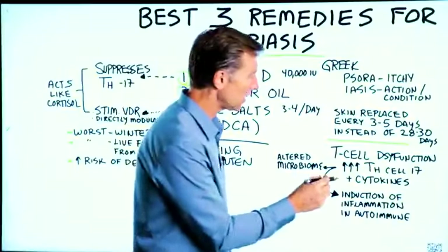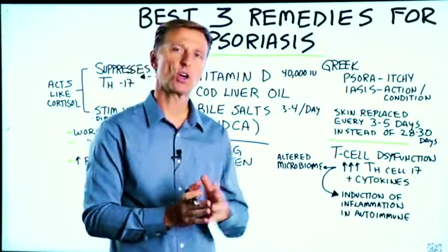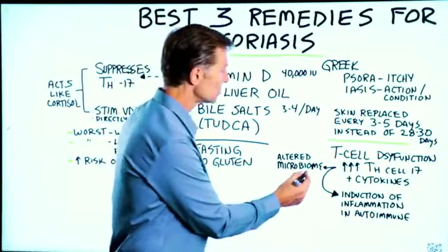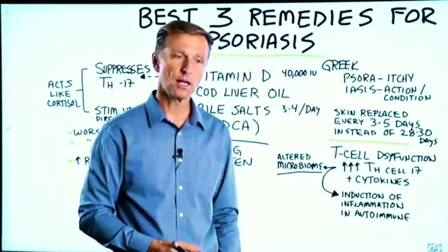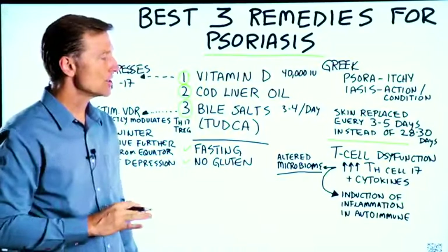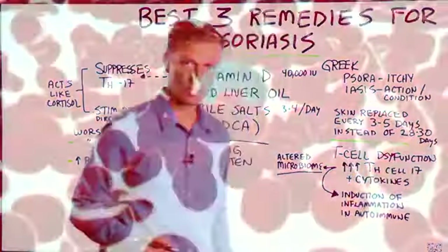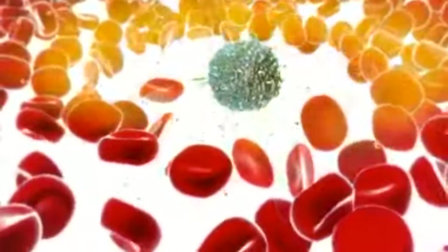Here's what's going on: there is a T-cell dysfunction. T-cells are part of the immune system called the acquired immune system — you're not born with it, you develop it over time. There's a dysfunction and imbalance, usually triggered by an altered microbiome either in your gut, or a really bad sore throat, strep throat, or another infection. The T-cell involved is the T-helper cell, called TH17, which is your own immune cell that induces inflammation in autoimmune diseases.